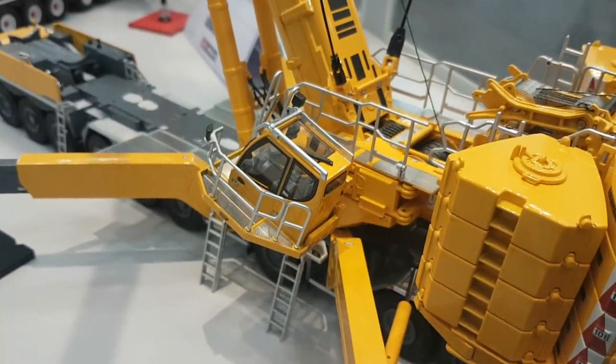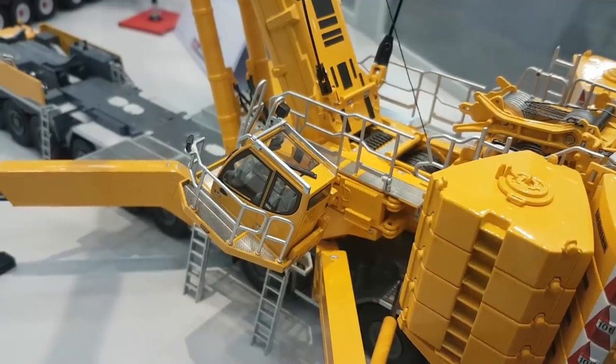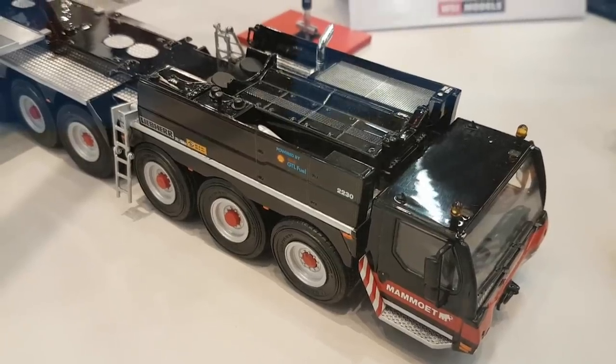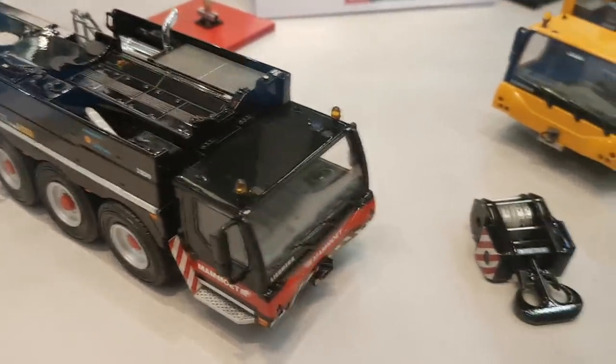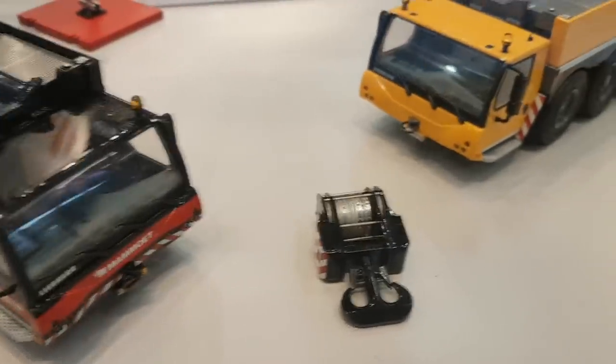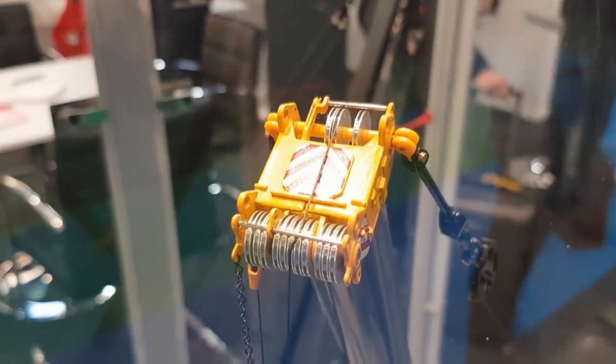Liebherr already saw the model and they are very pleased with it. Now we have to wait and see how the collectors react. It would be interesting to see a jib made for it, although that's always a challenge economically — how many people really want to buy the jib. Maybe in the far future it will come, but I cannot tell. That's another very interesting model to look forward to — thank you Henry!